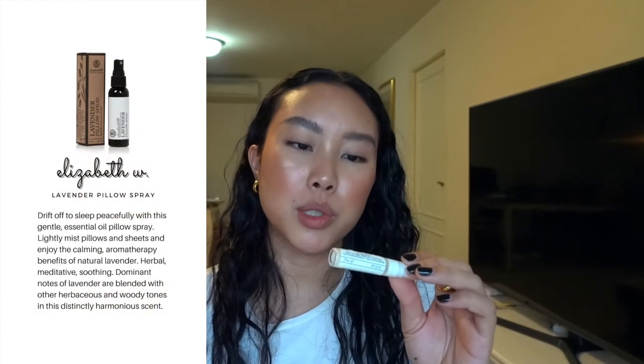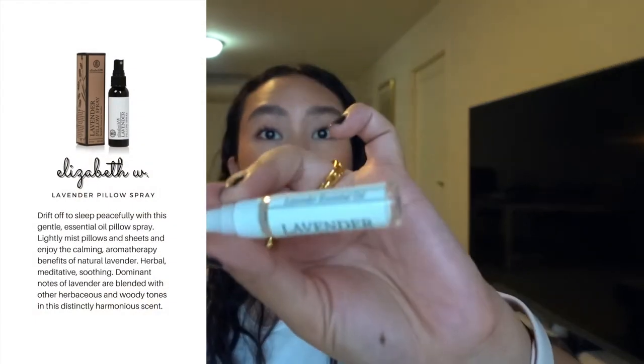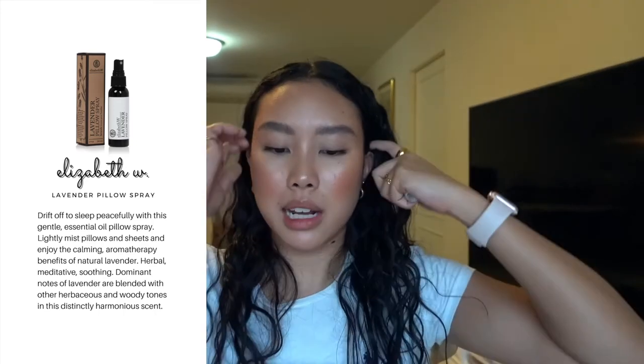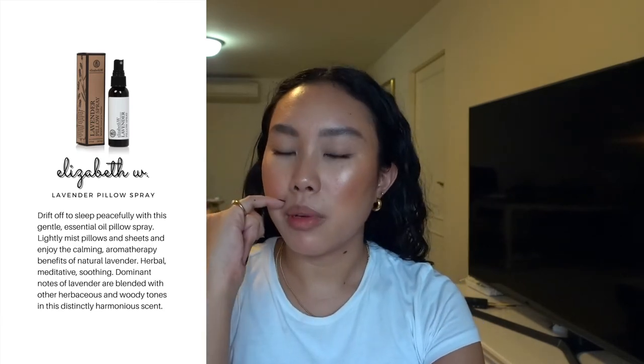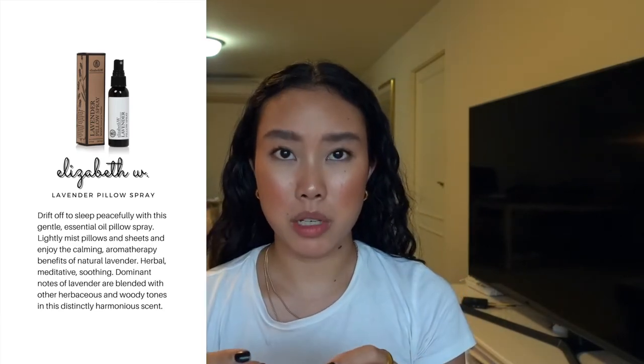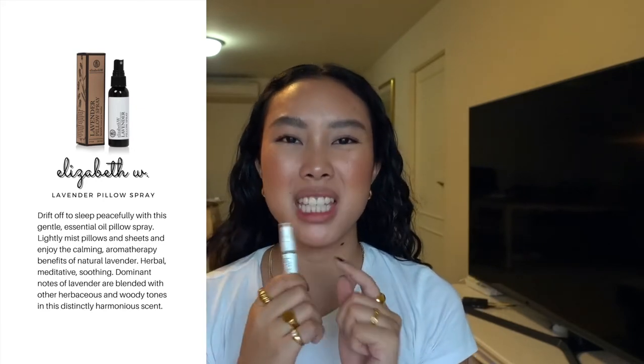This is an interesting product — kind of a travel or amenity sample size. It's the Elizabeth W Lavender Essential Oil pillow spray. I love pillow sprays, especially lavender ones, and I always have one by my bedside to spray on my pillow every night before bed. If you have trouble sleeping and melatonin or CBD oils aren't helping, I would try a lavender pillow spray — as long as you're not allergic. Hands down.